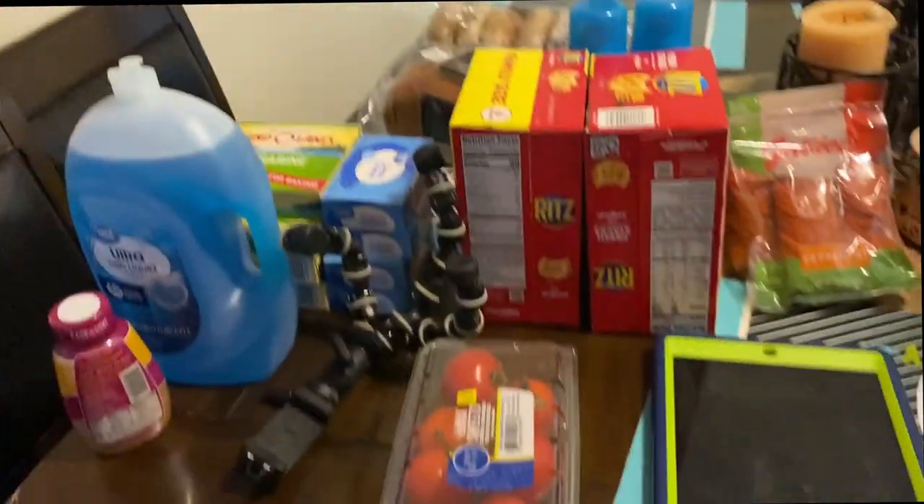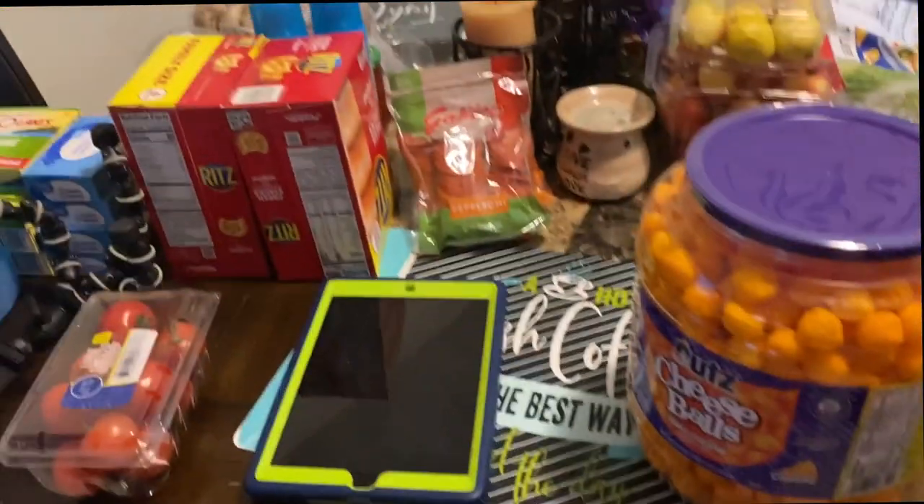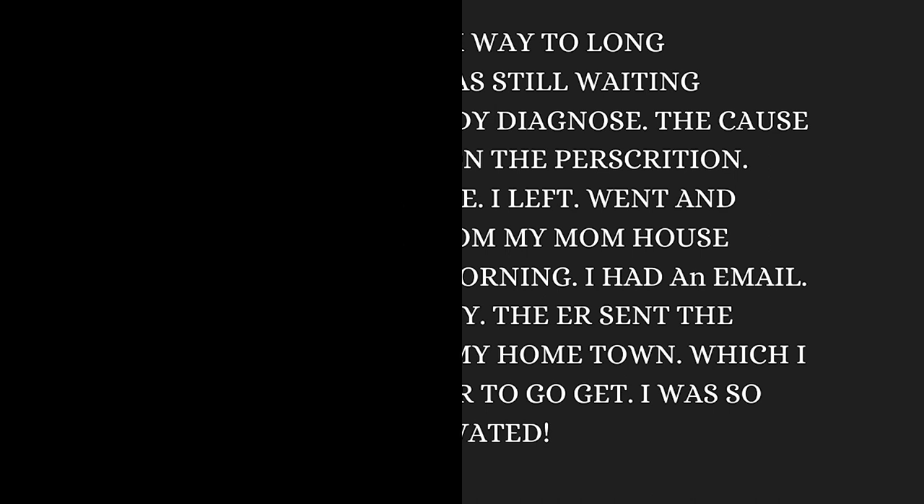Everything is right there and my daughter is putting it all away. I'm about to go to the hospital — it took way too long at the triage. I waited four to five hours and they had already diagnosed me; I was just waiting on the prescription and to be discharged. I ended up leaving, picked up my kids from my mom's house, went home. The next morning I had an email from the pharmacy — the ER sent the prescription to my hometown pharmacy, an hour away. I was so aggravated.